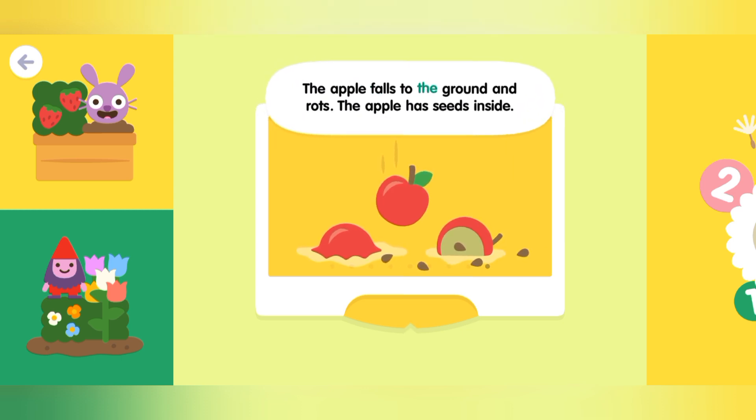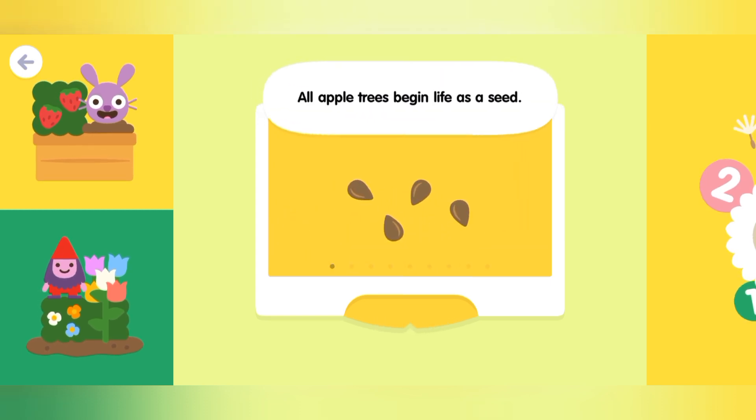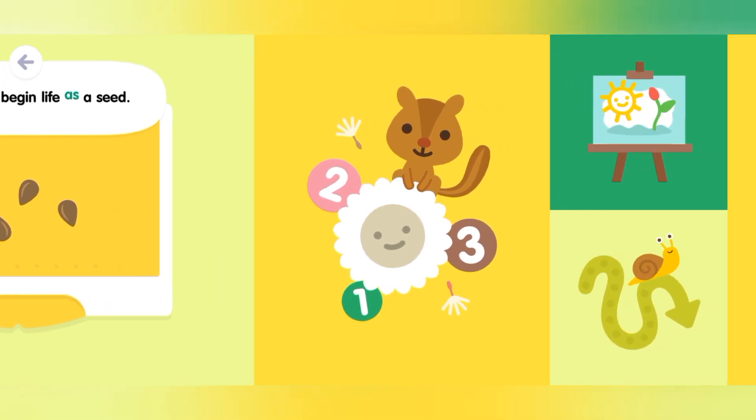The apple falls to the ground and rots. The apple has seeds inside. All apple trees begin life as a seed.